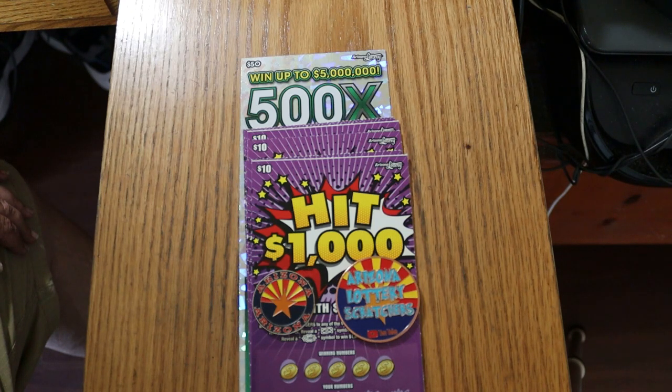It's a simple match your number to the winning number, find the flying dollar bill to win the prize, find the $1,000 burst and well, you obviously win the $1,000.